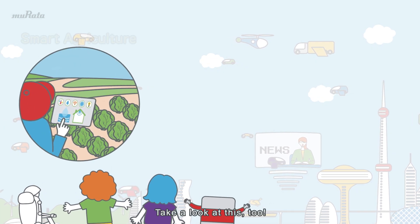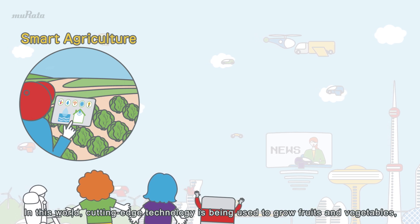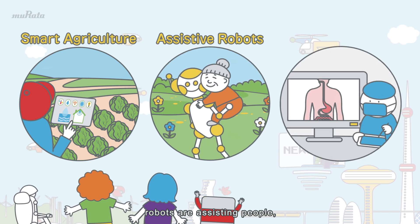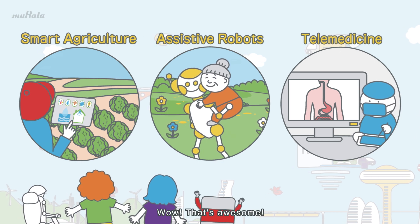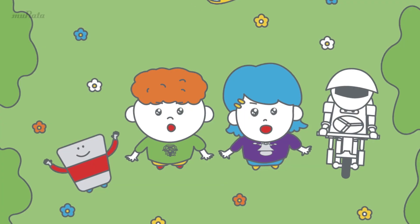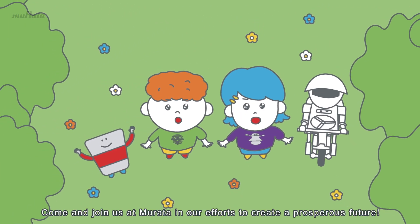Take a look at this too! In this world, cutting-edge technology is being used to grow fruits and vegetables, robots are assisting people, and remote-controlled medical treatment is helping people. Wow, that's awesome! I want to live in a world like this! Come and join us at Murata in our efforts to create a prosperous future!